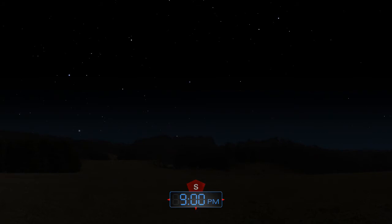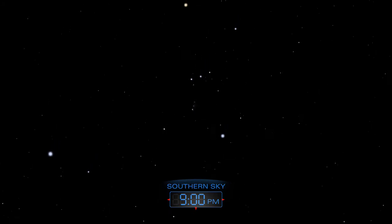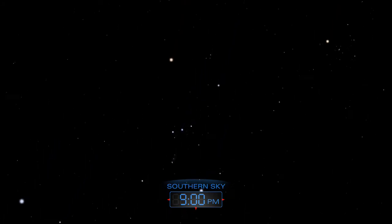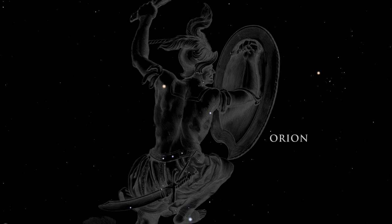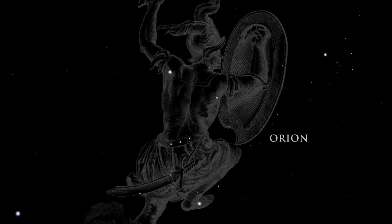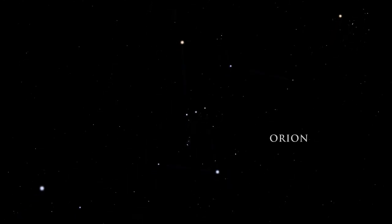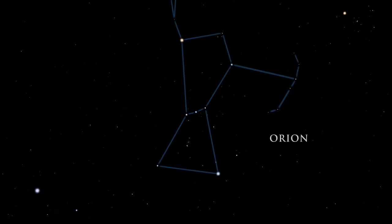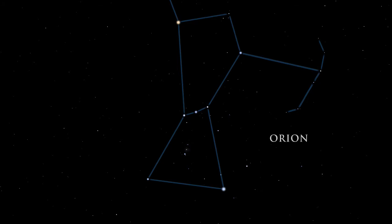The winter night sky, filled with brilliant stars, presents one of the best celestial views. Orion, the great hunter of Greek mythology, dominates the winter sky. This constellation is among the easiest to recognize. It is full of young stars, dying stars, and many nebulae.